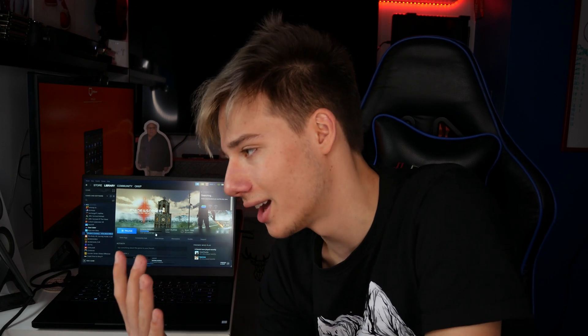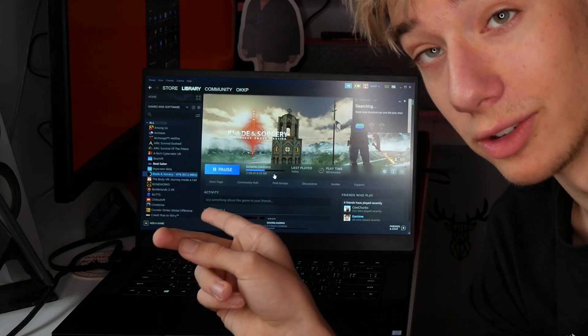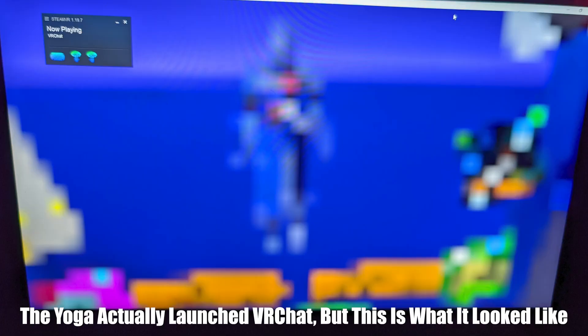VR Chat just doesn't launch — it insta-crashes even without the GPU disabled, something is very wrong with this laptop and VR Chat. So we try Blade and Sorcery at 50% FSR. That crashes too. We reach the end of the video: the conclusion is that playing PCVR on Intel HD Graphics is probably not your best option, and playing on the Razer Blade actually yielded worse results than on the Yoga with its older Intel HD chip.